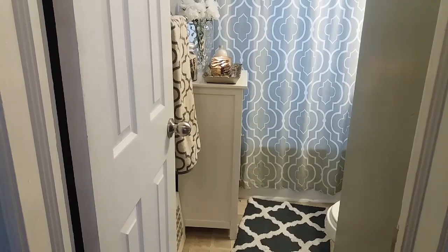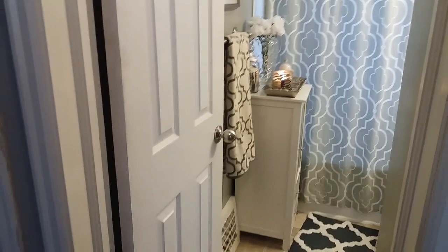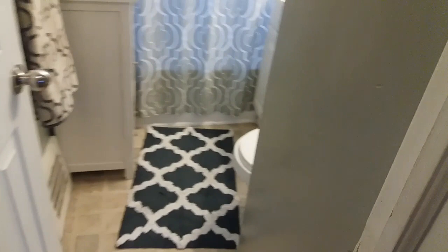Hello everyone, hope you guys are doing well. Today is Friday, March the 10th and I am coming to you with my bathroom tour. Here I am standing in the hallway, and this is what you will see from standing in the hallway. Okay, I'm going in.